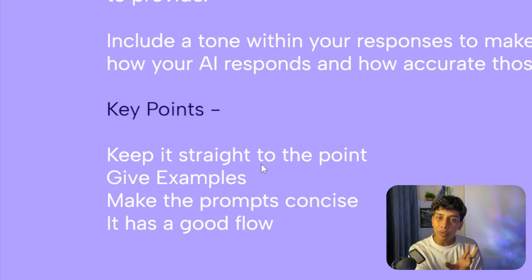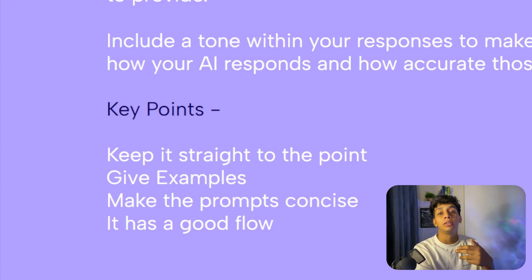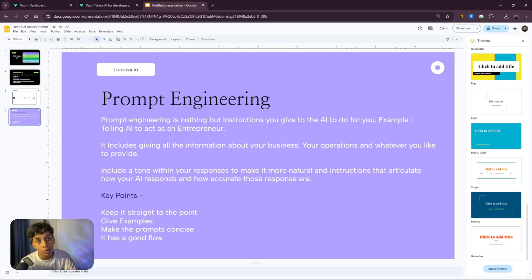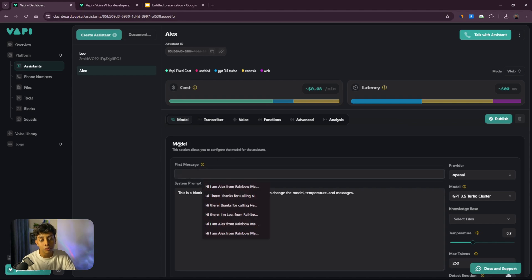Keep your prompt straight to the point because if you add too much information or fluff, the AI might get confused and give wrong answers. Also, give examples — giving examples is one of the best ways to achieve your goal because the AI then has a reference for what type of response it's supposed to give. Make the prompt concise; too much fluff and you likely won't achieve your goal.